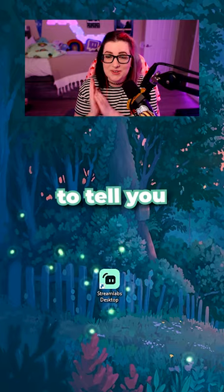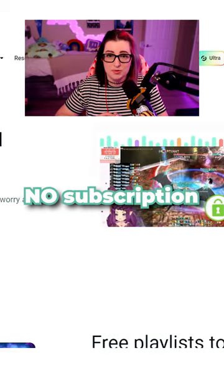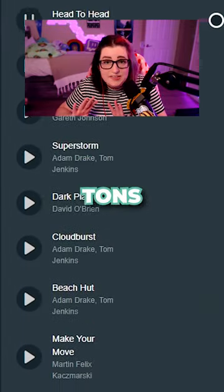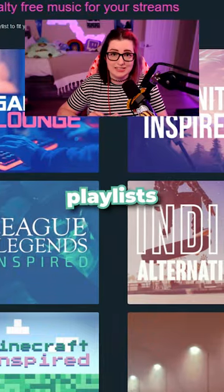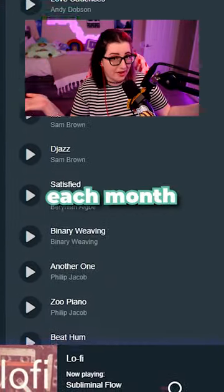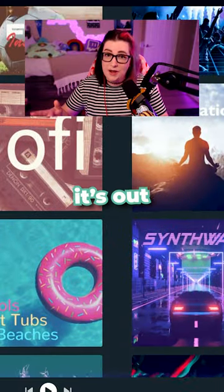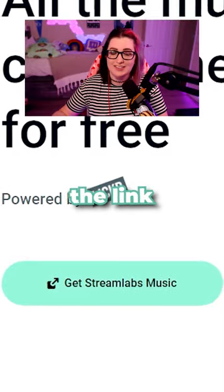Well, I'm super excited to tell you that Streamlabs just launched their own streamer music app. It is 100% free for everybody, no subscription is needed, there's already tons of music, and there's even playlists tailored to certain experiences. Plus, they're adding new music each month, all of which is licensed for Twitch and YouTube. And the best part is, it's out now. You can sign up for free by clicking the link in the pinned comment.